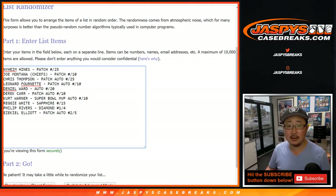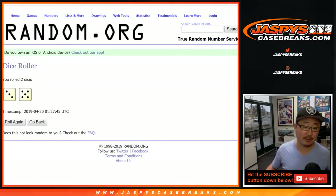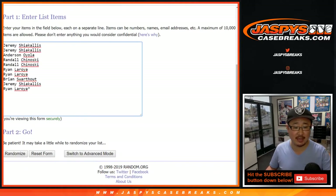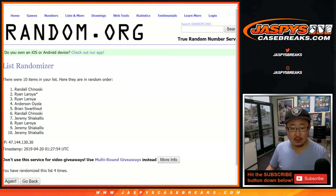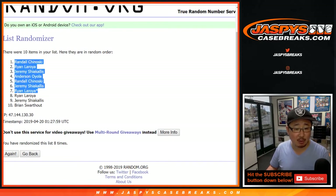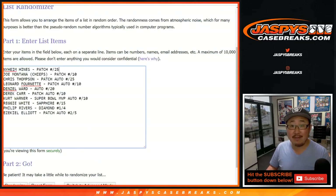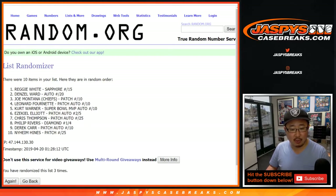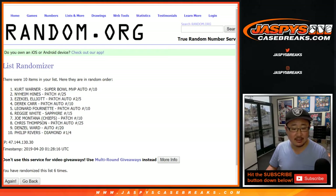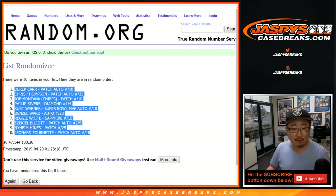Alright, let's randomize names then randomize hits — names first, randomized eight times. After eight times we got Randall down to Brian at position nine. Now the hits, also randomized eight times — one through eight. After eight times: Derrick Carr on top, Leonard Fournette on the bottom.